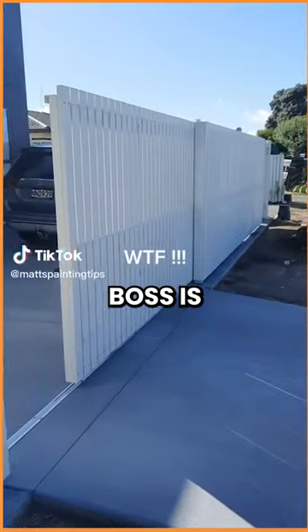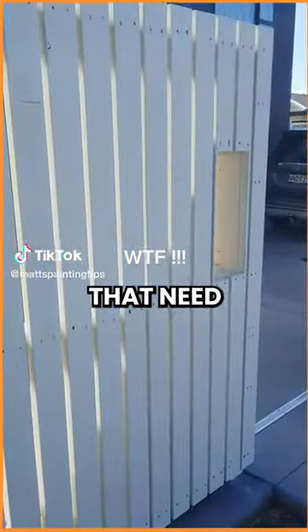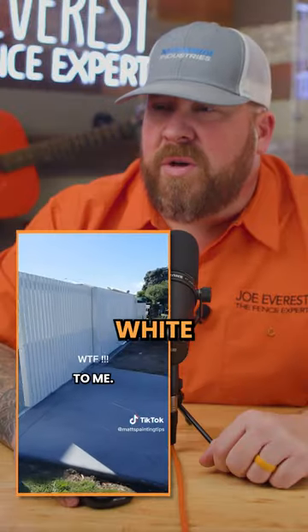When you get to site, the boss is like, you know, there's six fence palings that need painting. When you get here, it looks pretty painted to me. Good looking white fence.